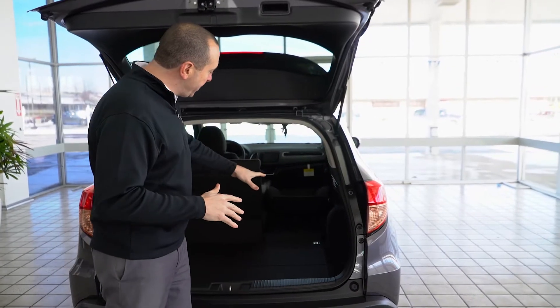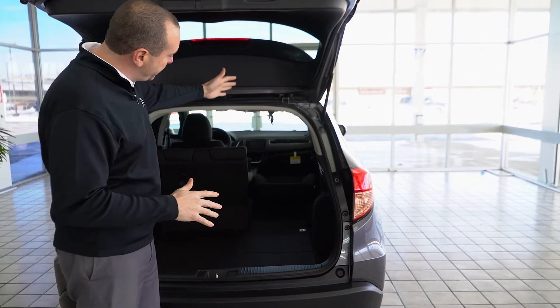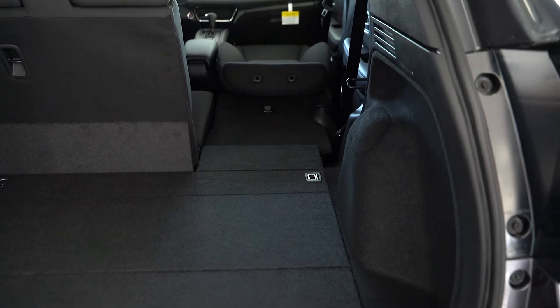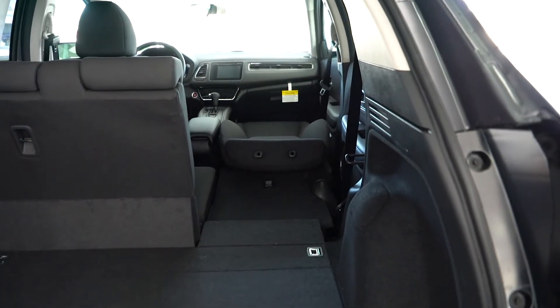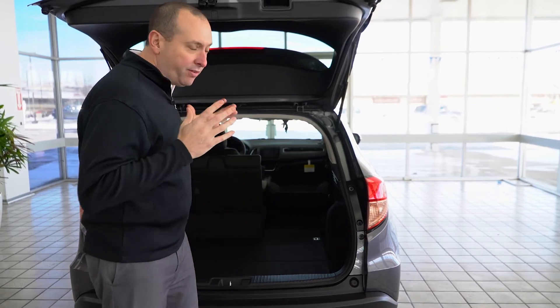When you fold the 40% of the rear seat down and have the front passenger seat folded flat, it gives you over eight feet of storage space — for a canoe, for a ladder. On a vehicle of this size, to be able to store something eight feet in length is very unique.